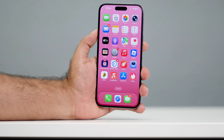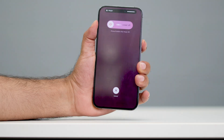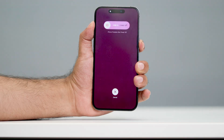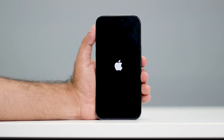So let me take the phone and do a force restart for you guys. I'll press the volume up followed by the volume down, then press and hold the power button. Wait until you see the Apple logo. Once you see the Apple logo, you're fine with it, and now you need to wait for your iPhone to restart.